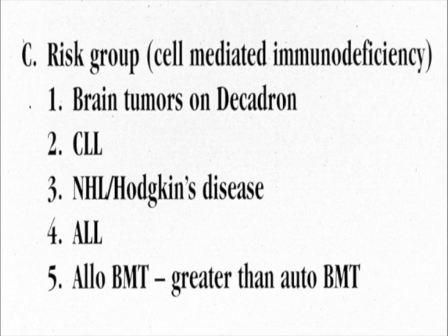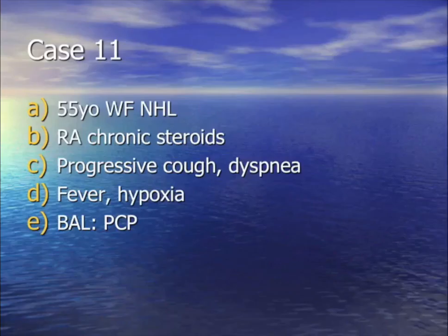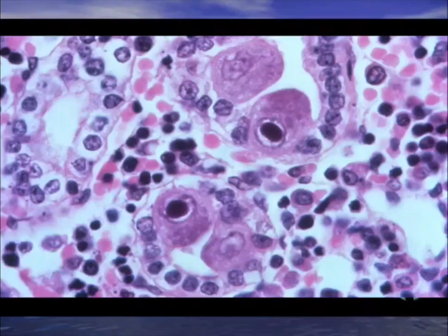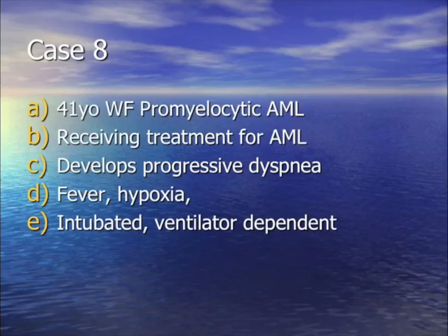For your question: a patient with lymphoma on steroids, cough, shortness of breath, hypoxia, PCP on bronc, and ground glass. We also found another bug — owl's eye inclusions and intracytoplasmic inclusions — that is CMV. For your question: a promyelocytic leukemic is progressively short of breath, on the ventilator. Lungs looked fine at baseline, now terrible. You have to pick which drug caused it — it's the differentiation syndrome due to ATRA (all-trans retinoic acid), not bleomycin.